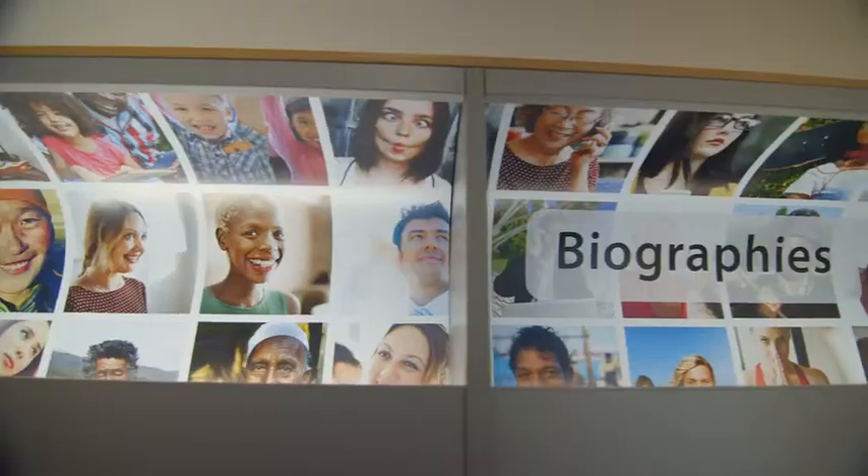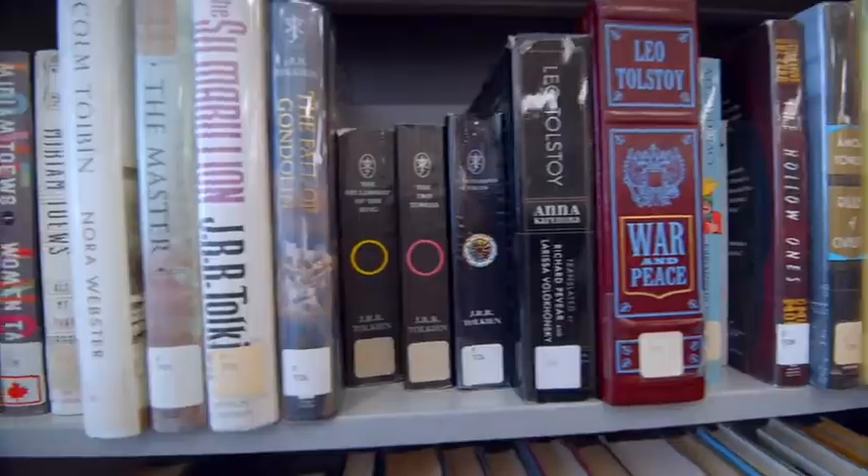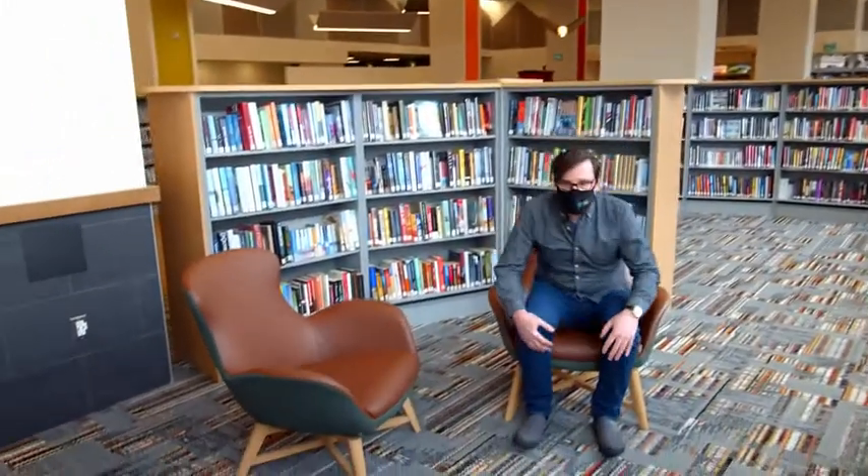The curved shelving helps create these little nooks and crannies, so while you're browsing for your books you're very likely to find a nice place to curl up and do some reading.